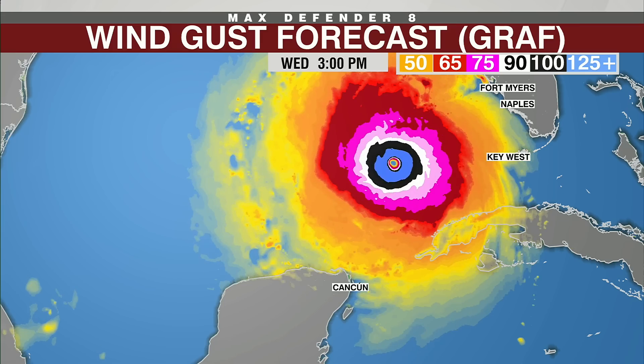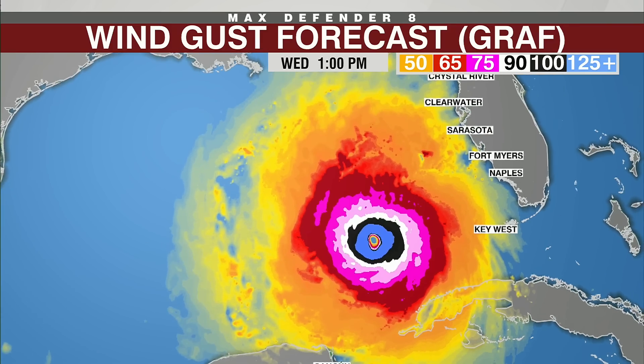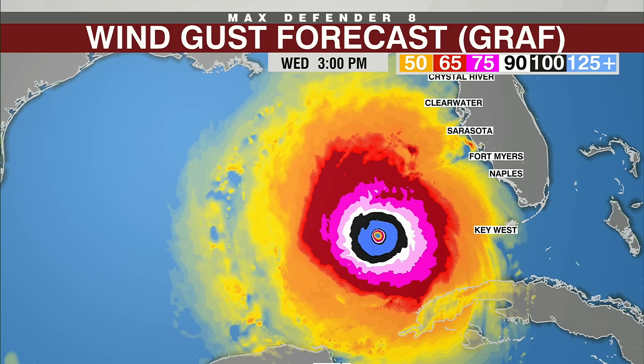How far does it go? The furthest it goes is two o'clock. The reason it cuts off there is because these high-resolution models take a ton of computer space, and we only run them out 72 hours.